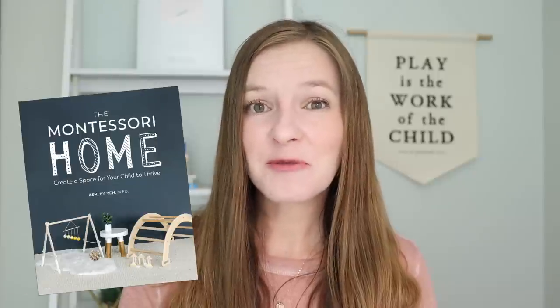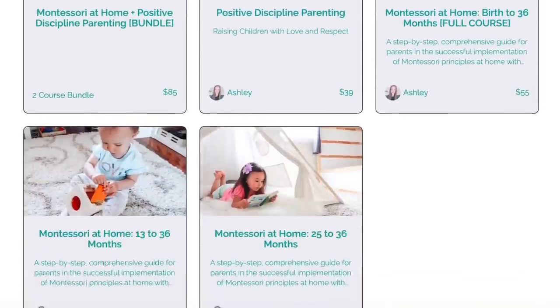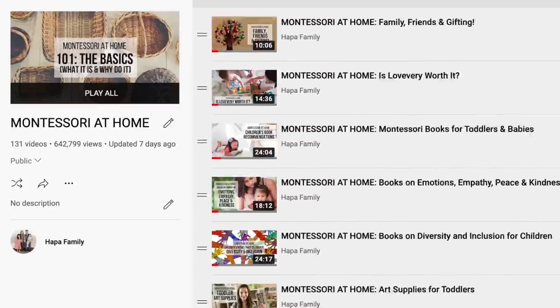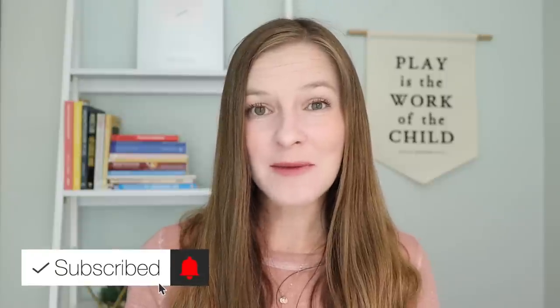I hope you found this helpful. If you're interested in learning more about Montessori at home or positive discipline parenting, then be sure to check out my new book called The Montessori Home: Create a Space for Your Child to Thrive. I also have several online e-courses and a community just for Montessori parents, and if you're looking for more one-on-one support, I also offer live video consultations. I'll put links to all of those resources in the description box below. If you're new to my channel, definitely check out my entire Montessori at home playlist, which provides practical tips and advice for busy parents implementing Montessori at home. Thanks so much for watching and I'll see you next time. Bye!